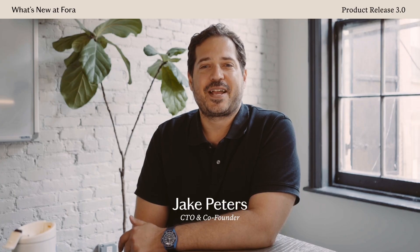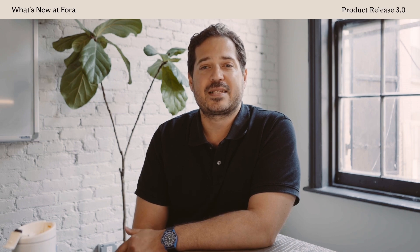Hi, I'm Jake, one of Fora's co-founders and our head of product and technology. I'm here today to talk about our new release of the Fora Advisor Portal, which brings some really exciting improvements to the tools we offer our advisors to use in their work as a travel advisor.